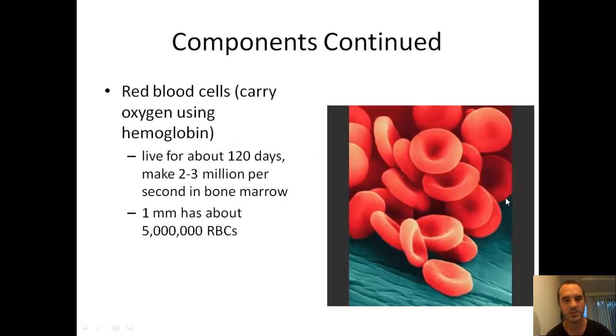Red blood cells — what do they do? Red blood cells carry oxygen using hemoglobin, which is the thing that attaches onto oxygen molecules and transports it through the body. They live for about 120 days, and you're able to make 2 to 3 million per second in your bone marrow. About 1 millimeter of blood has 5 million red blood cells — super small, and they carry out one main function, which is to bring oxygen throughout your body.